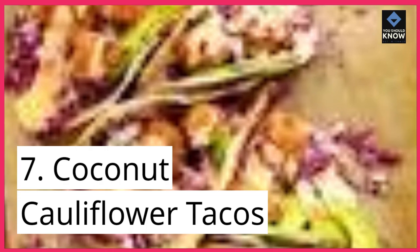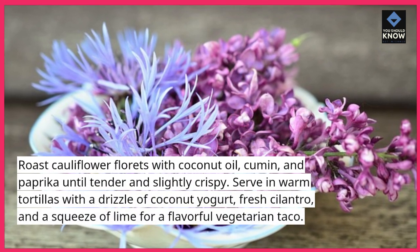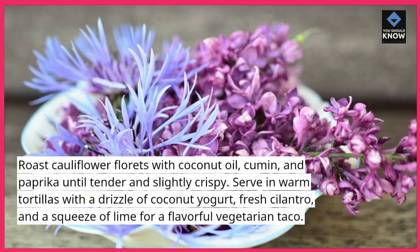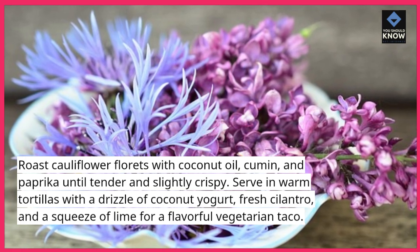Coconut Cauliflower Tacos: roast cauliflower florets with coconut oil, cumin, and paprika until tender and slightly crispy. Serve in warm tortillas with a drizzle of coconut yogurt, fresh cilantro, and a squeeze of lime for a flavorful vegetarian taco.